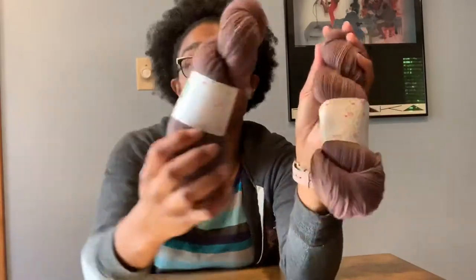So I got two of those and I think I'm going to make matching cable hats for my son and my husband. We're going to see how that turns out and see what that project looks like. Alrighty guys, thank you for watching my unboxing video. Bye!